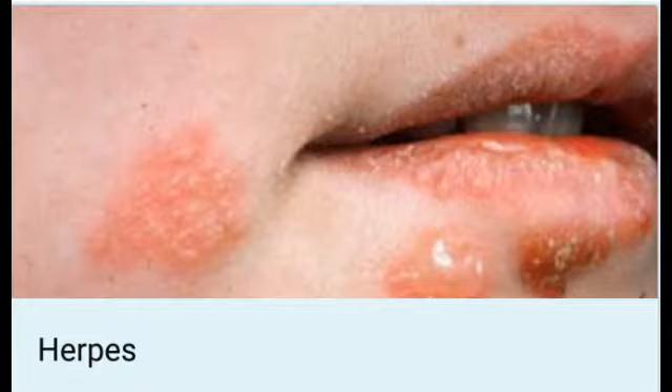Causes include unprotected anal, oral, or vaginal sex, skin contact, intercourse with multiple partners, exposure to ultraviolet rays, surgery on the genital area, touching blisters or sores, and direct contact with mucous membranes or saliva of an infected person. Illness, stress, menstruation, fatigue, and surgery can also trigger a herpes outbreak. The herpes virus can also transfer to a newborn baby from an infected mother during vaginal delivery.